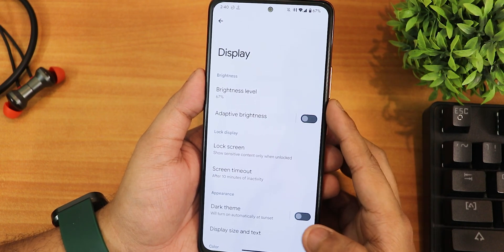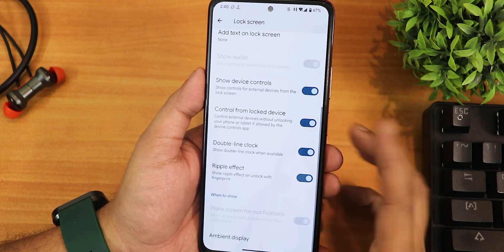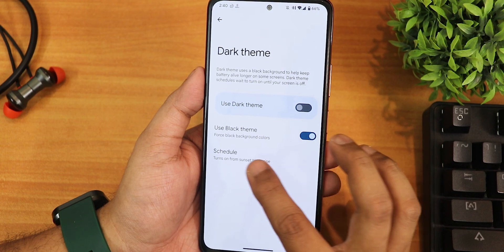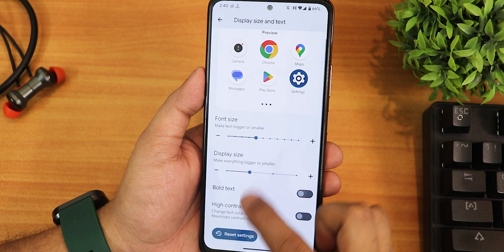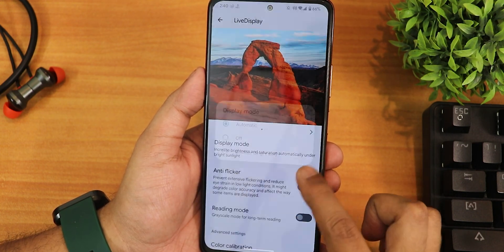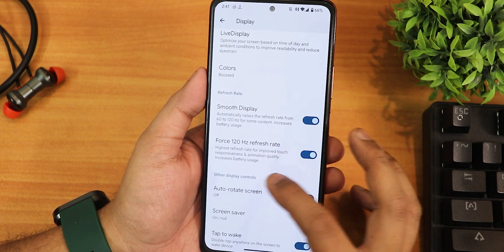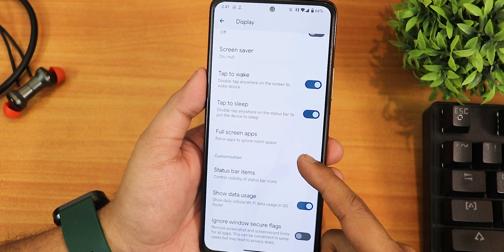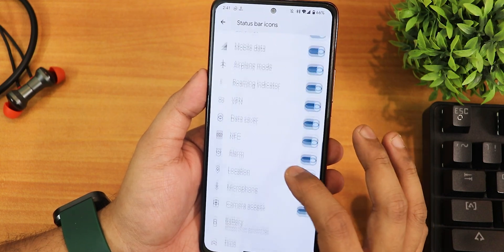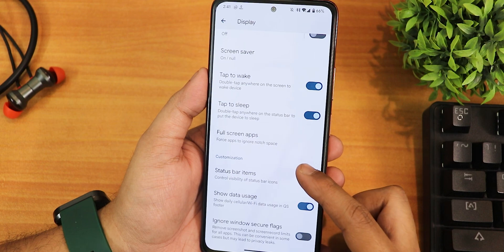In display settings we have adaptive brightness, ambient display with pickup option, screen timeout up to 30 minutes, and screen attention. Dark theme has a pitch black mode with scheduling. Display size and text adjustments are available along with Live Display, anti-flicker, color calibration, picture adjustments, and an outdoor bright sun mode. The smooth display with force 120Hz option is here, plus double tap to wake, double tap to sleep, full screen apps, and status bar item customization.